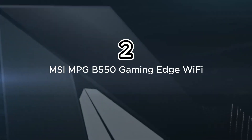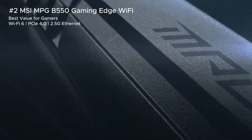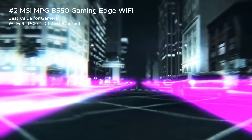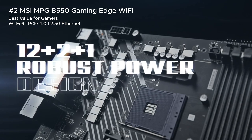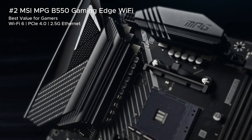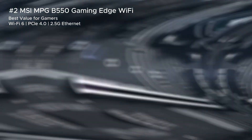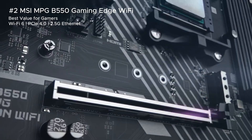Next is the MSI MPG B550 Gaming Edge Wi-Fi, the ultimate mid-range option. It features Wi-Fi 6, 2.5G Ethernet, and PCIe 4.0 support for blazing speeds — all wrapped up in a sleek, budget-friendly package. Perfect for gamers who want high performance without the premium price tag.